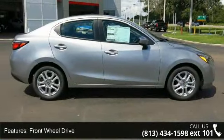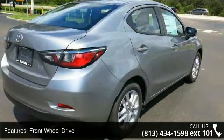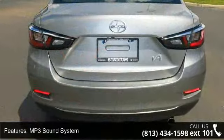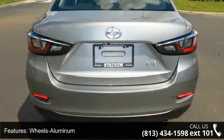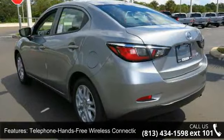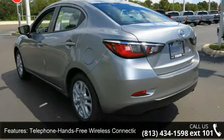Some of the top features included with this vehicle are front-wheel drive, MP3 sound system, aluminum wheels, telephone hands-free wireless connection, remote keyless entry, trip computer, tilt wheel, traction control, and brakes ABS four-wheel and front disc brakes.